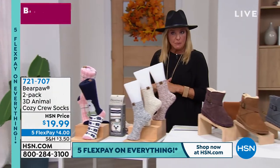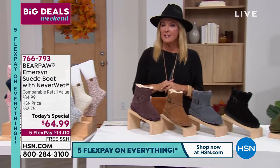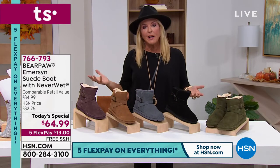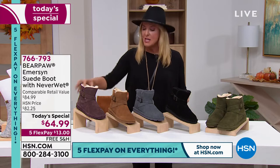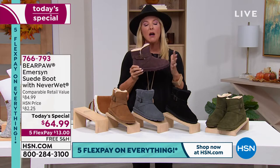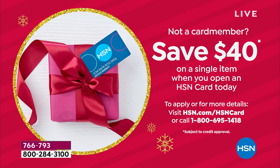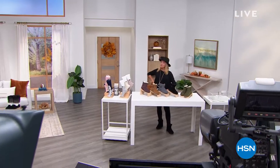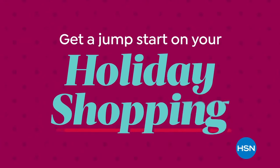Quick update on today's special: 2,600 sold in just the first airing. Great time to get the boot — all sizes, all widths, all colors. But if you want the fig, don't wait beyond tonight's show because it will start to sell out. Also, if you want to get our HSN card, get the card and then buy today's special shoes with it — you're spending $24.99 because we give you $40 on that first purchase.